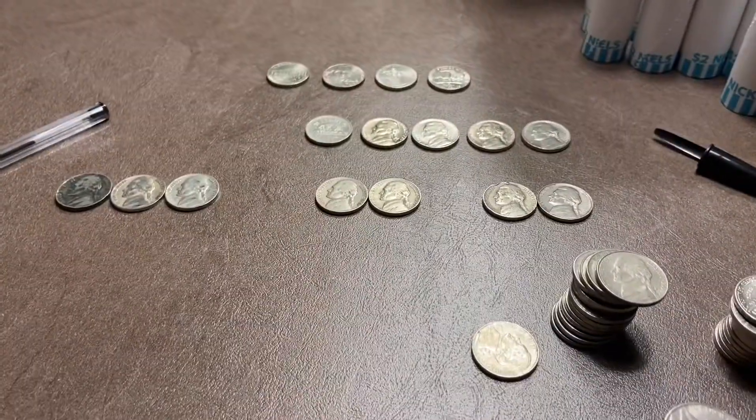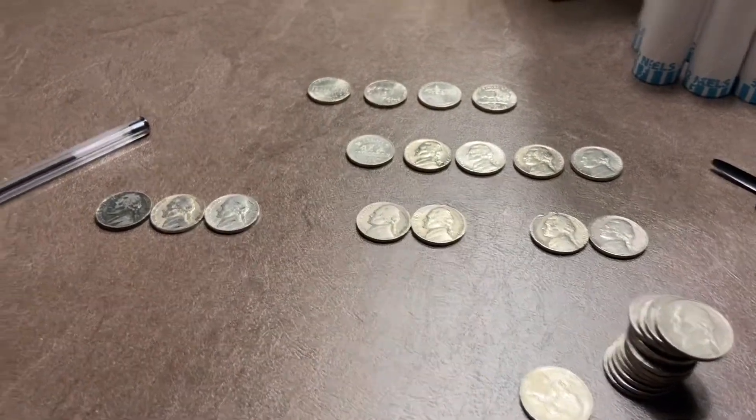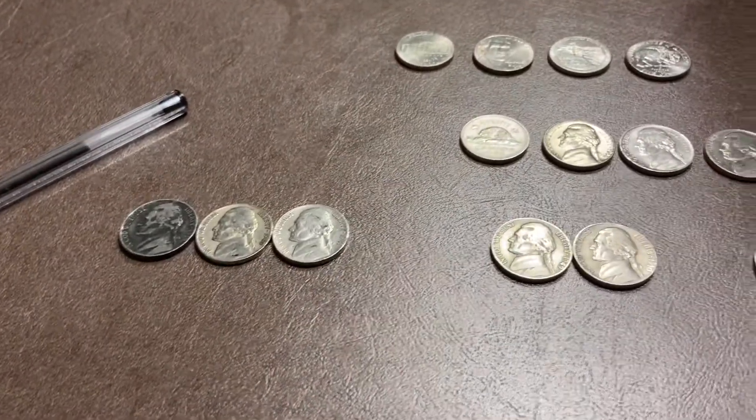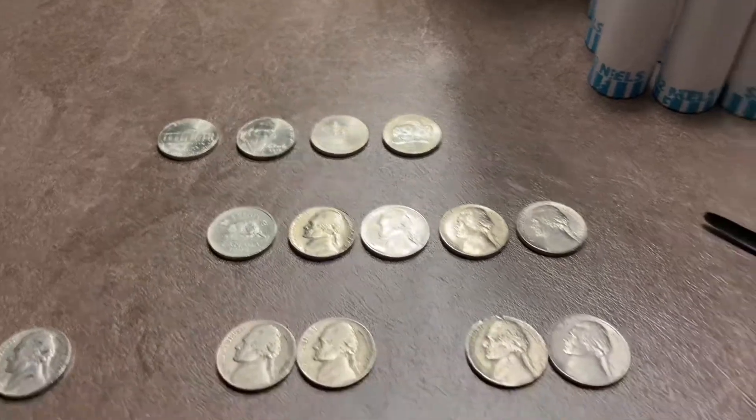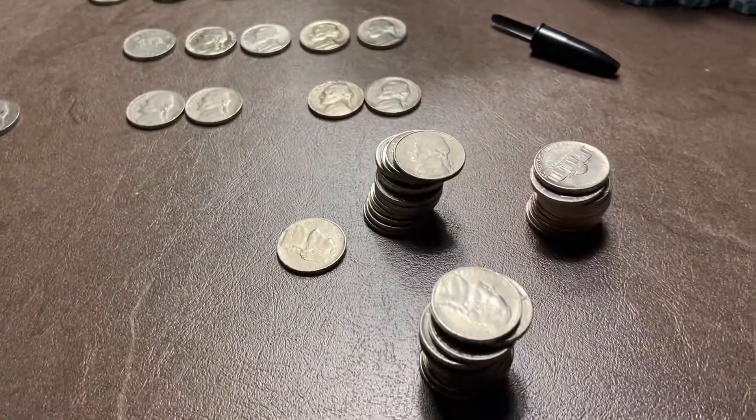Here we are in like the 14th roll, and we've got a '39, a '40, a '41, a '49, a '50. I'm pulling out quite a few coins, so this hunt's going great so far.